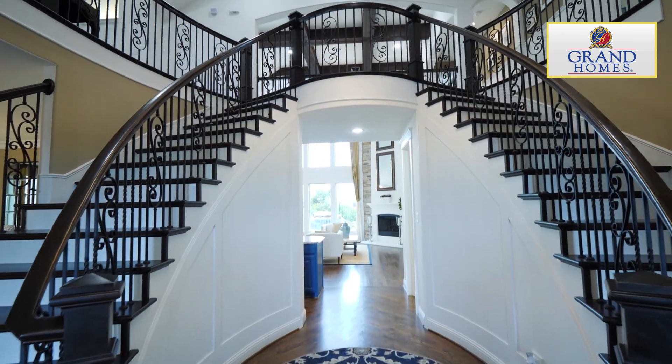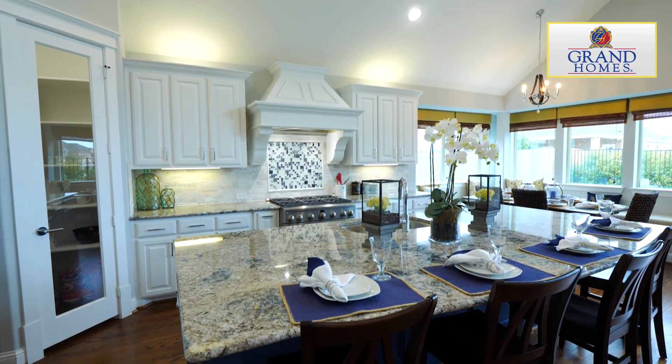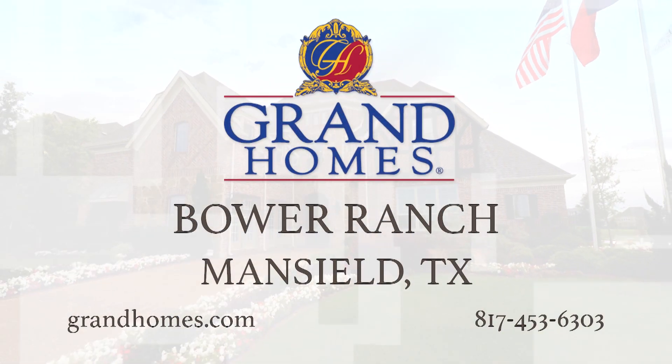Style and design is what sets Grand Homes apart from other builders. People find that very appealing. The best way to experience any Grand Home is to come out and see it yourself. Visit us here at Bower Ranch to find out more about this area.